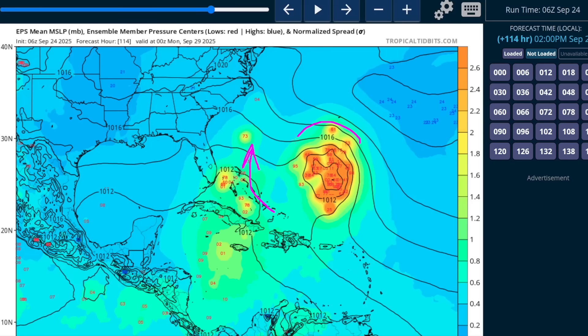You'll also see the cloud of members showing where Humberto would be — or what is currently 93L — and there's some spread and uncertainty with that as well. Here's Bermuda for reference, and now I'm going to start tying these two together because what you'll notice immediately is that these two systems are in proximity to each other.